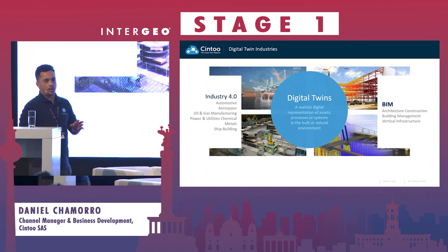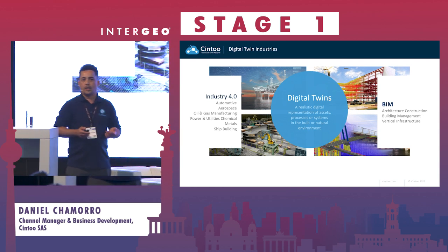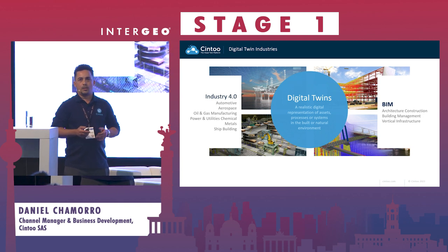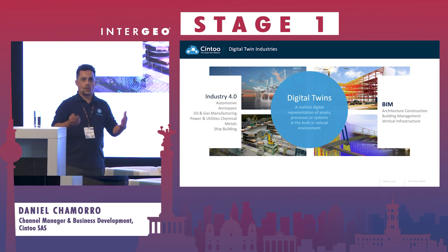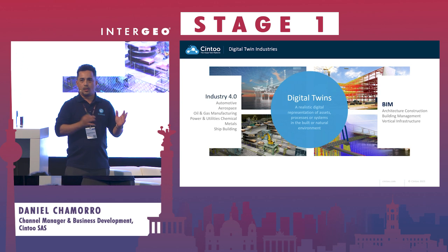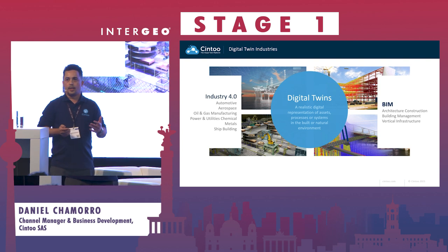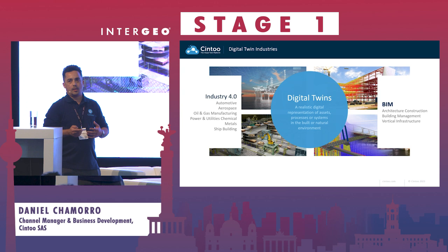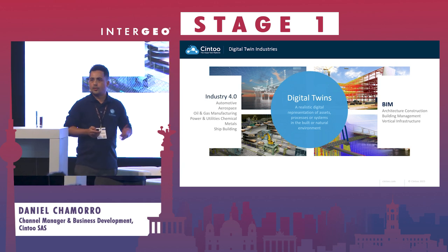Cintu has become quite successful in two main industries — what we call Industry 4.0. We're talking about the automotive sector and manufacturing, different industries that require laser scanning. The next one is the AEC segment, and we're almost 50-50 split between these two industries. We've noticed that laser scanning is only increasing as we need to improve our efficiency, switch perhaps to other ways of working, other kinds of factories, and this is where laser scanning is the only technology that can facilitate this kind of information.